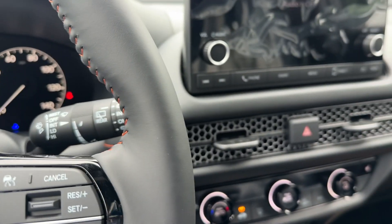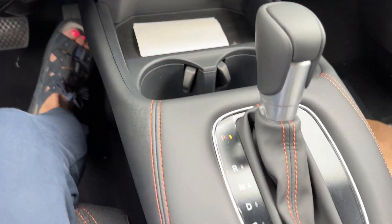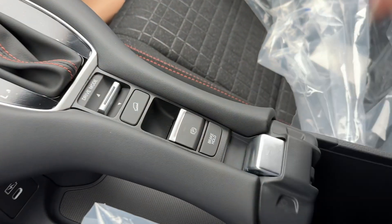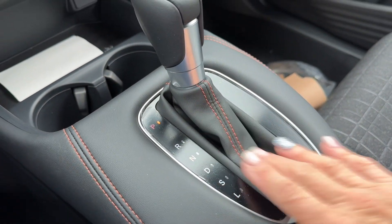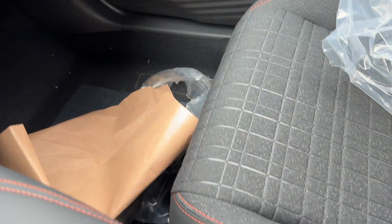Apple CarPlay and Android Auto is standard. Heated seats, nice big storage, and you'll notice all this orange stitching — that's the characteristic of a sport model.